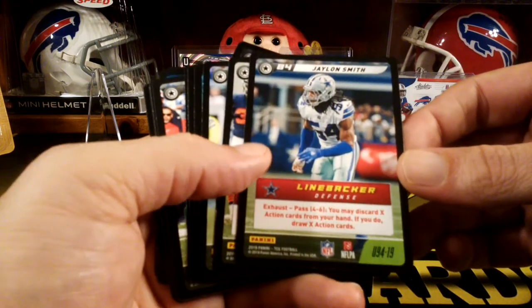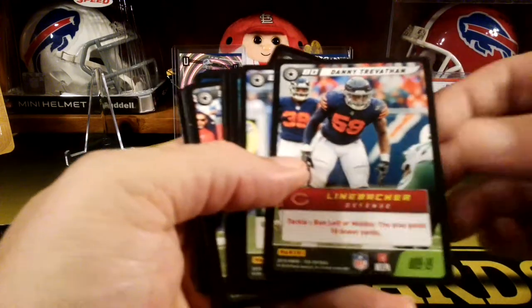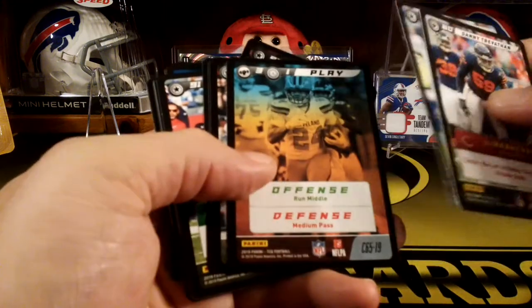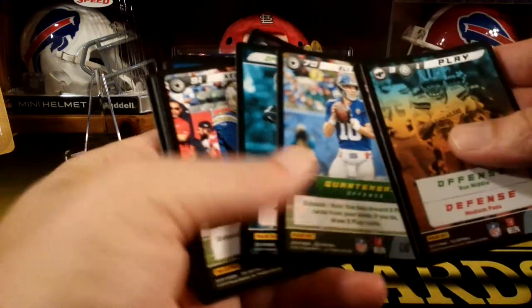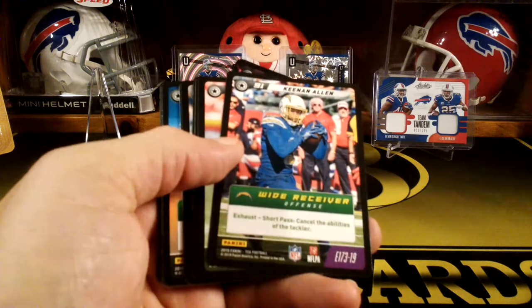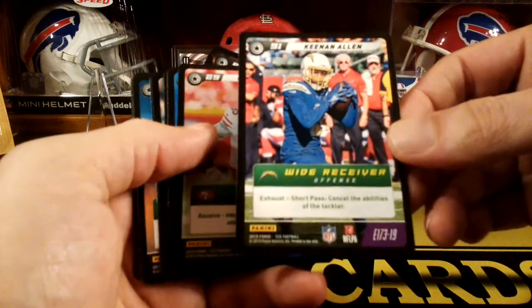We got an uncommon — Jalen Smith for the Cowboys. Uncommon Danny Trevathan. Uncommon Jordan Reed. See, you get a lot of different stuff. Here's some commons — Eli Manning. Action card. Oh, here's an Epic — one of the Epics, it's purple. Keenan Allen. Nice.